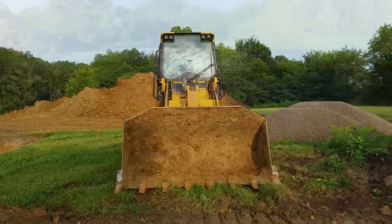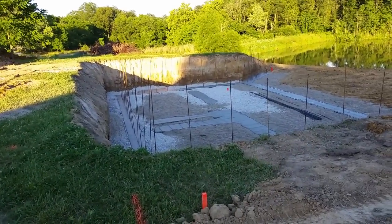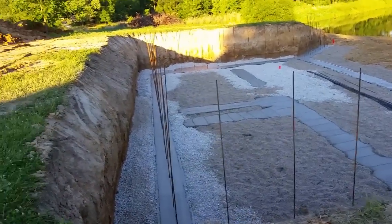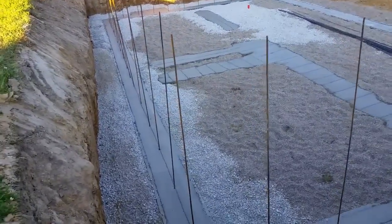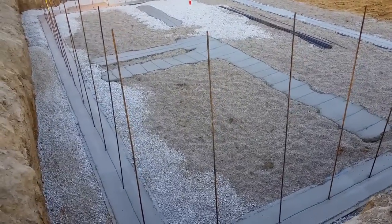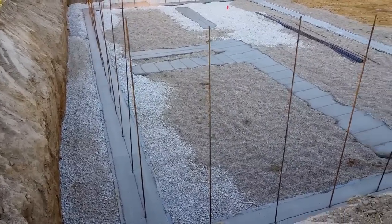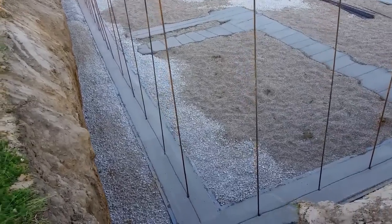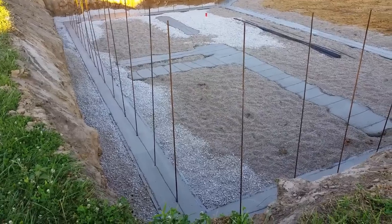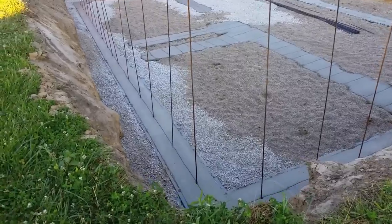Today they showed up again with more equipment to dig the footers - the foundations that the basement walls sit on. They dug those footers, got the gravel in, the plumbers came and put in the plumbing for the basement, and they put in the perimeter drain system and the drainage tile. It's just a good day - they got a lot of work done. The company I'm using does about 200 to 250 basements a year, so they do this every day and they're definitely good.